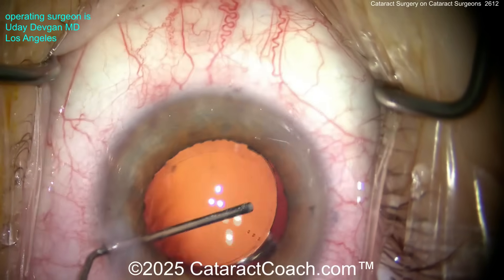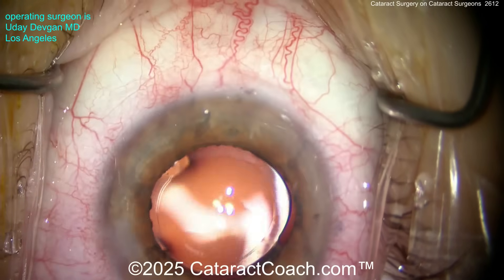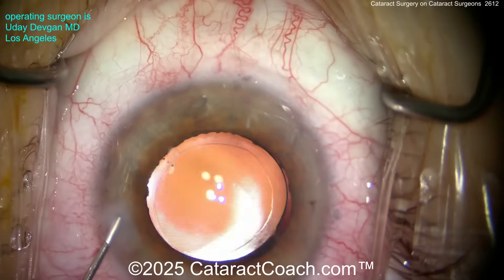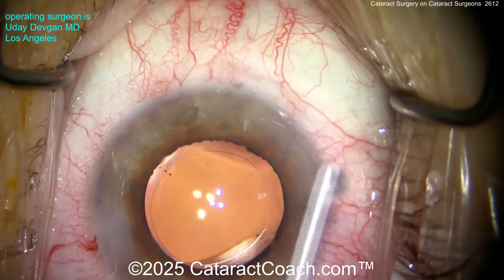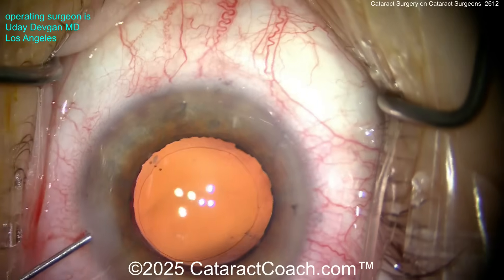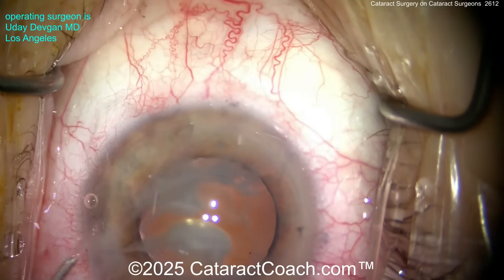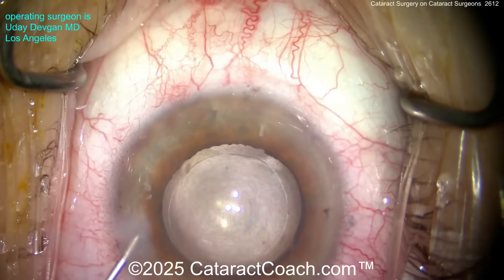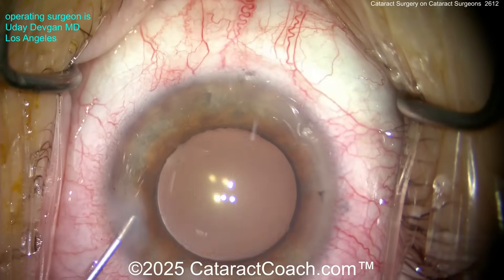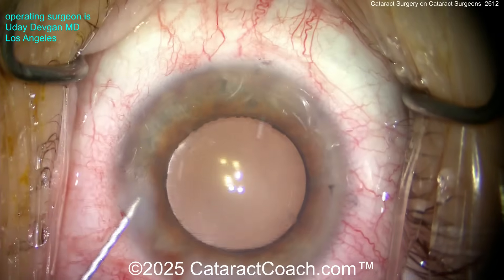It's truly an honor and a pleasure to operate on a fellow ophthalmologist. One day when someone does my cataract surgery, I'm sure I'm going to be super happy — but I'm going to be very involved too. I'll want a beautiful rhexis, a beautiful incision — remember, that's your signature. I'll definitely want to see the surgery video, and I'll choose a monofocal lens. I'll likely stick with at least some degree of myopia, although hopefully in the future we'll have an accommodating lens.